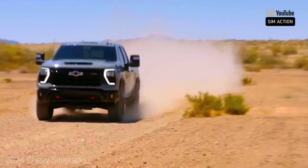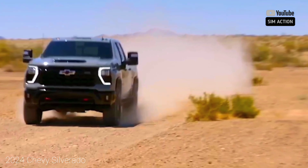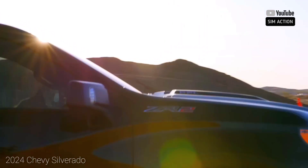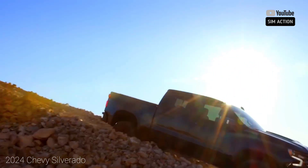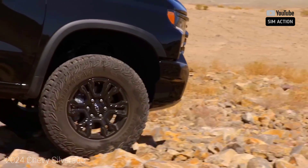While not dramatic, there are a couple of updates for the Chevrolet Silverado 1500 for 2024. Chevy adds two new metallic paint choices: Lakeshore Blue and Slate Gray.